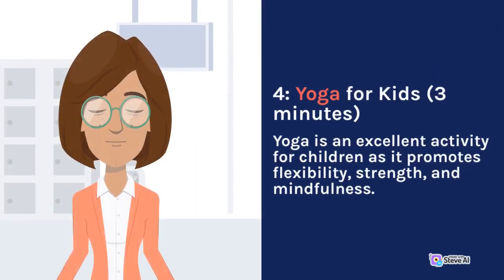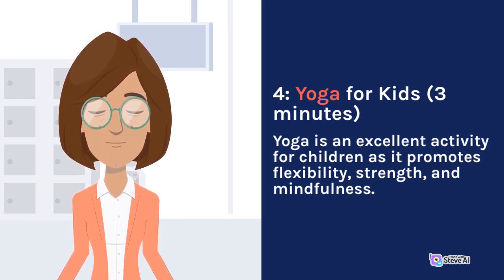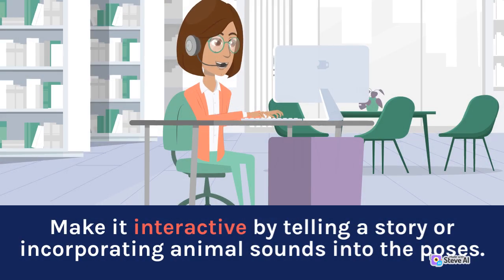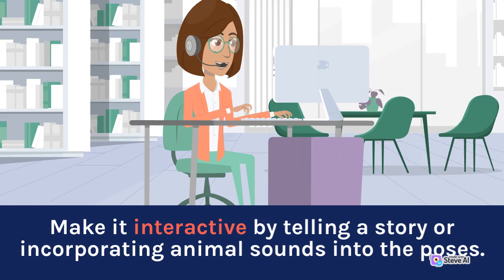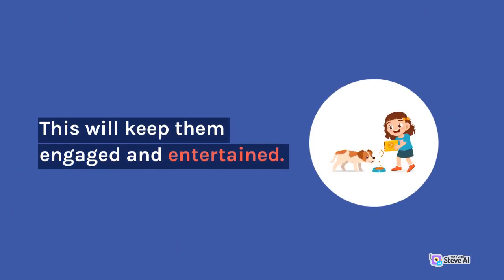Yoga for kids. Yoga is an excellent activity for children as it promotes flexibility, strength, and mindfulness. Introduce them to kid-friendly yoga poses such as the tree pose, downward dog, or butterfly pose. Make it interactive by telling a story or incorporating animal sounds into the poses. This will keep them engaged and entertained.